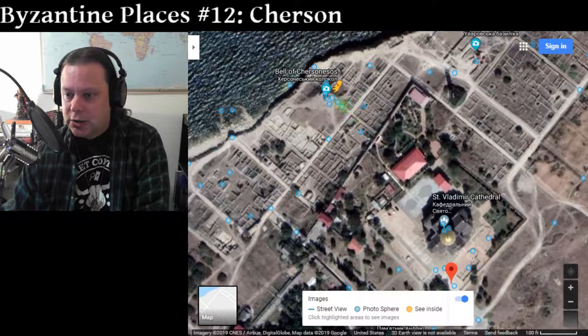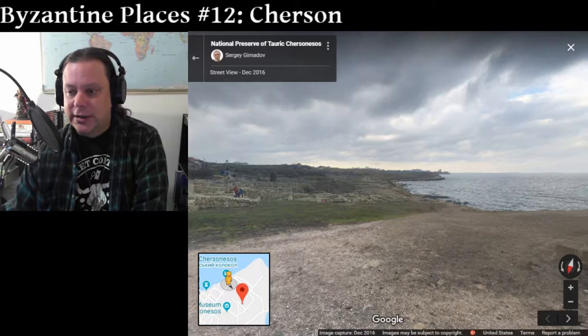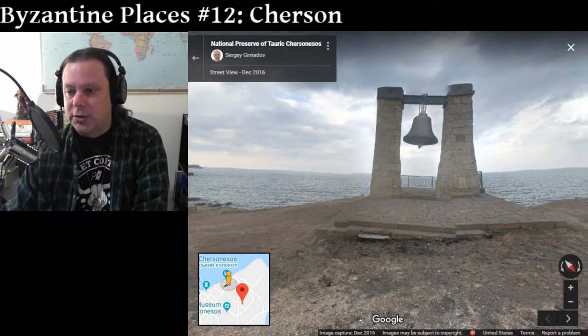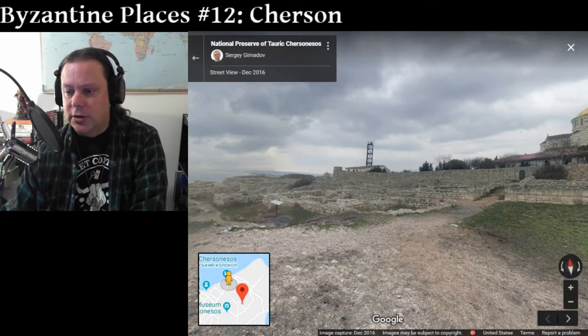Cherzon — I can show you some street views of it, panoramas — they're very beautiful. Cherzon is most famous to students of Byzantine history as a place of exile for various enemies of the state. For example, the Emperor Justinian II was exiled here in 695. He escaped in 703 with the help of the Khazars and then retook the throne. What you see here is the famous bell of Cherzon. This is iconic, but it's not from our era — the bell was cast in 1778 to warn the Russian Navy of fog. But as you can see, there are a whole lot of ruins, walls, foundations of buildings, that sort of thing.